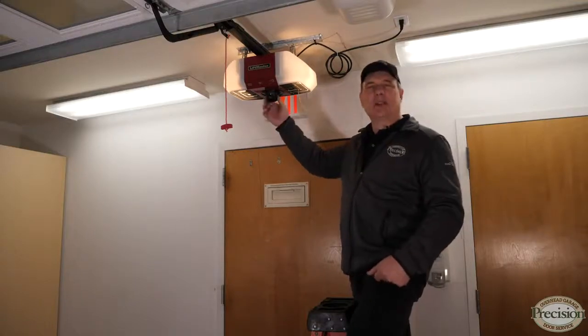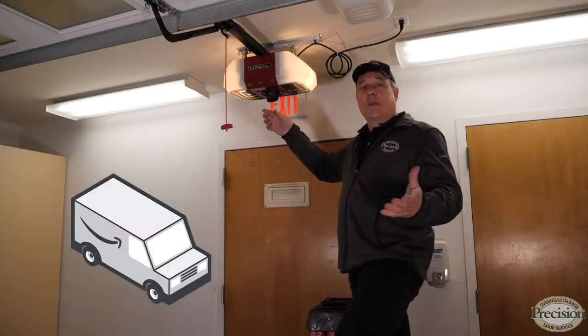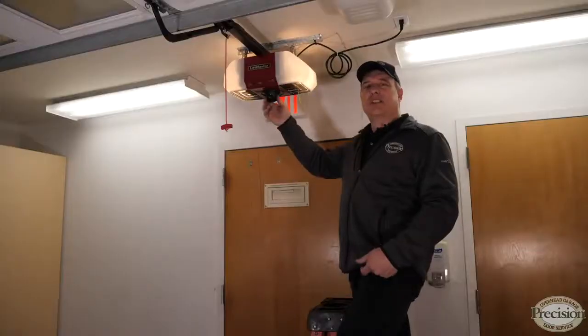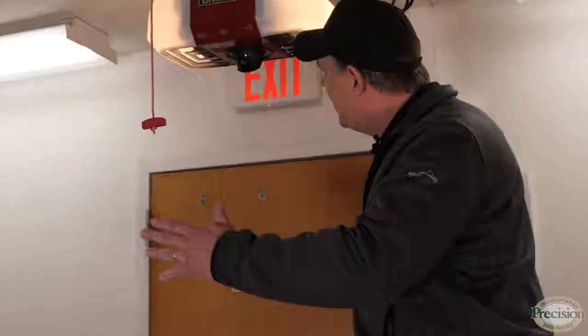LiftMaster has also come up with a garage door opener with a built-in camera that works in conjunction with Amazon Key. What it does is allow for in-garage deliveries, and from anywhere you're Wi-Fi enabled you can watch on your smartphone to see if the delivery was made.